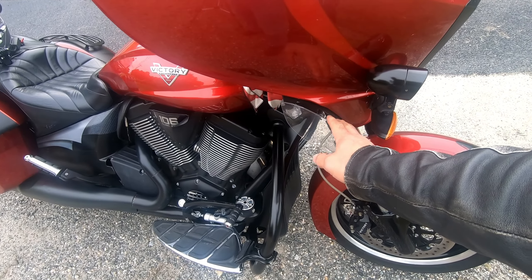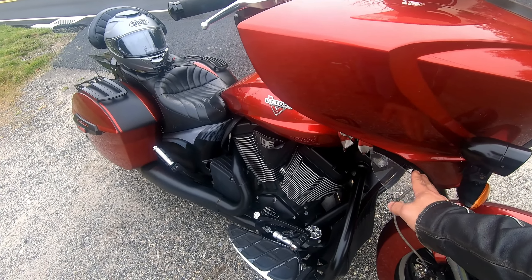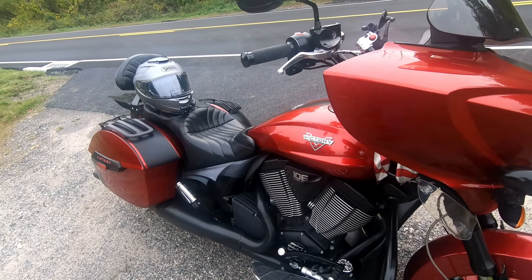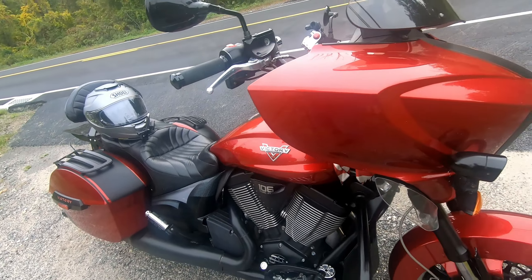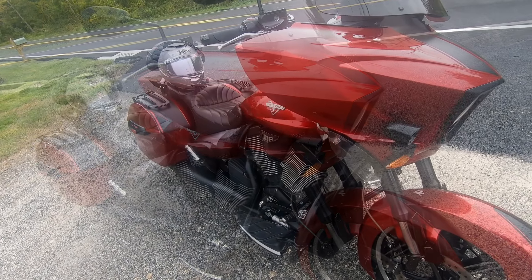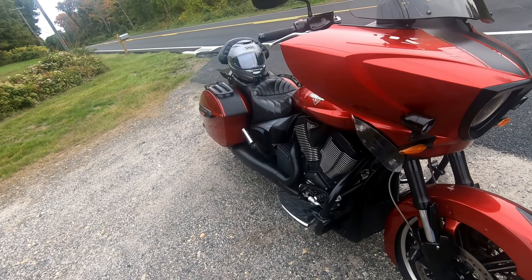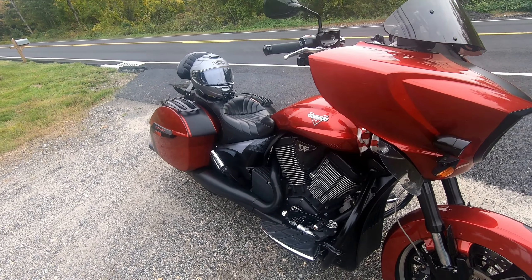Just a word about the winglets — they don't do anything for buffeting. All they do is direct air either around your legs while you're moving or toward your chest. They don't do anything to cool the bike and they don't do anything for buffeting. If you've put them on and spent a lot of money, they are nice to have because you can adjust wind flow for temperature, but they don't help with buffeting or heat.